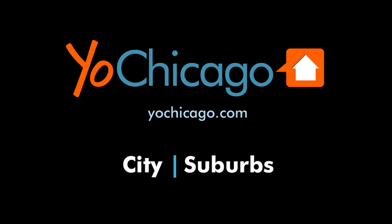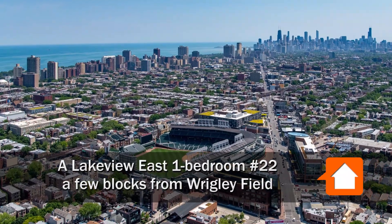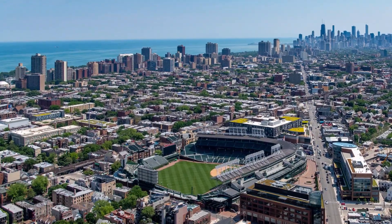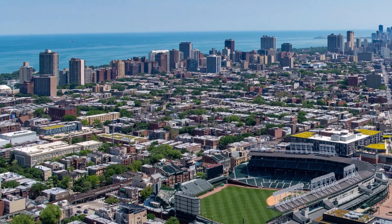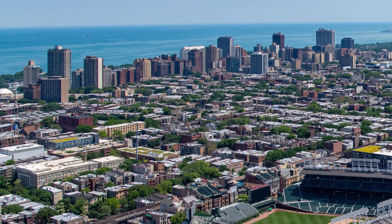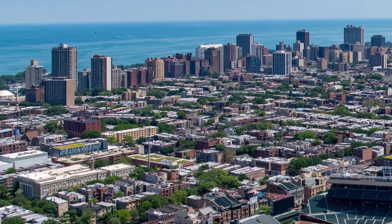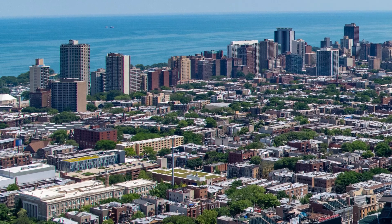This is Joe from YoChicago.com. I'm headed to Lakeview East to a location that's a short walk from Wrigley Field and around the corner from a Jewel Osco and the miles-long strip of bars, restaurants, and one-of-a-kind shops along Broadway, for a walk through one of the apartments at the pet-friendly 632 West Addison.